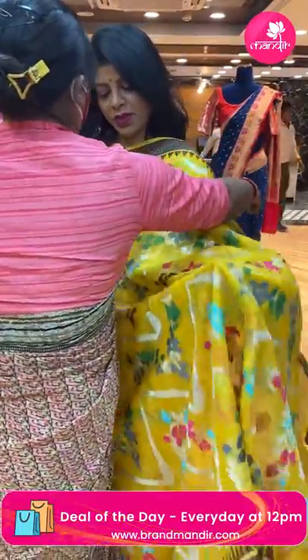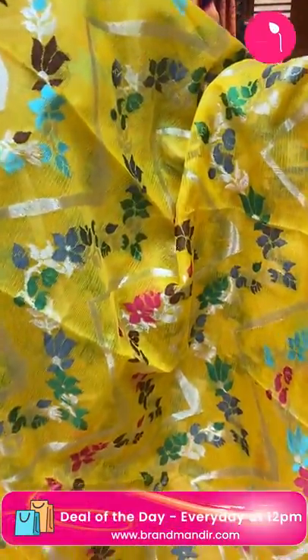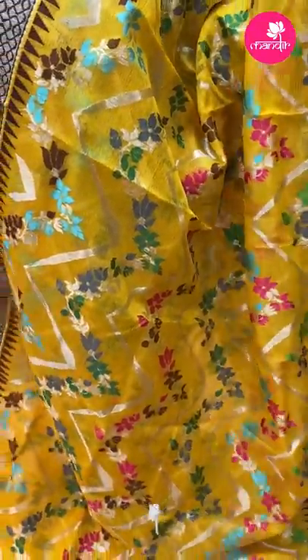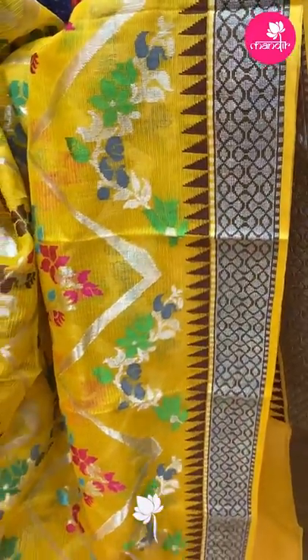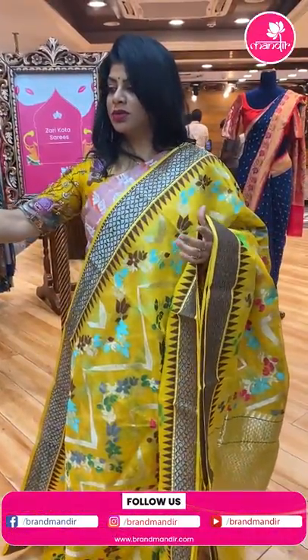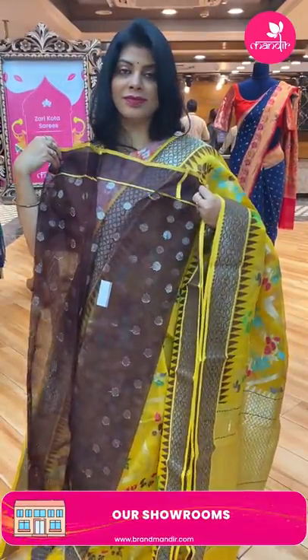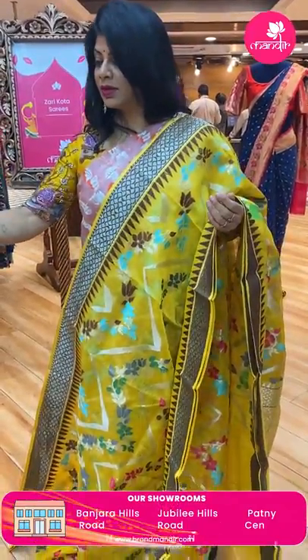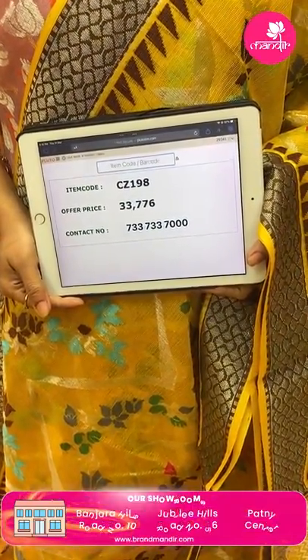Next — yellow with brown. Zigzag lines and zigzag floral vines, meenakari. Border — brocade border contrast with temples. Pallu — zigzag brocade along with borders. Blouse — brown colour with buttas and border. Price: 33,776. CG198 is the code.